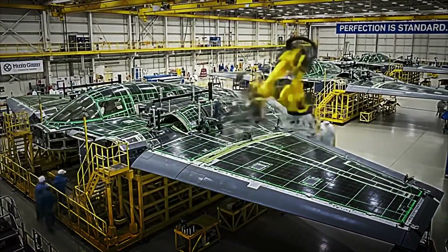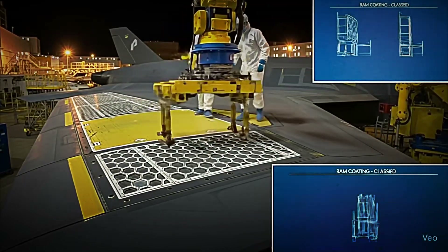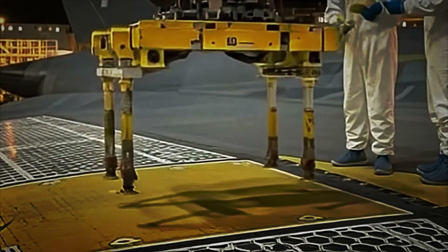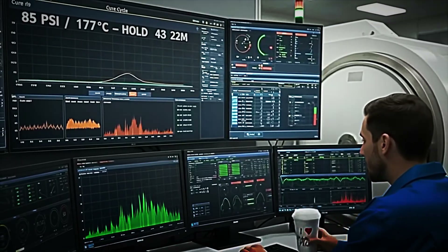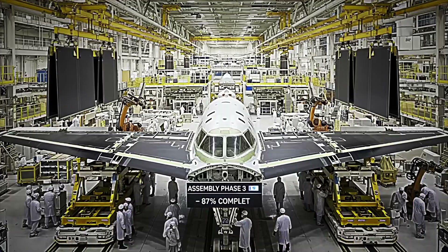Acoustic sensors listen for the characteristic click confirming proper bolt expansion, while infrared thermography devices monitor the sealant's curing temperature to prevent microcracks. This closed-loop verification, combining machine vision, sound analysis, and statistical control, ensures the flying wing leaves the station with such geometric precision that its aerodynamic surfaces require no rework before receiving the stealth coating in the next phase.